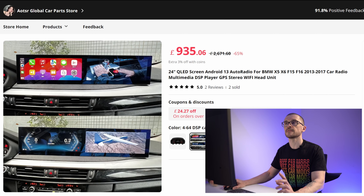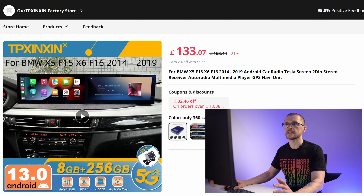I found it with three different sellers, of course, on the shopping platform that is able to sell such a thing. You don't find it on eBay, you don't find it on Amazon — you find it only on AliExpress.